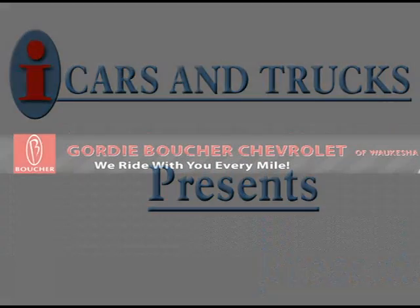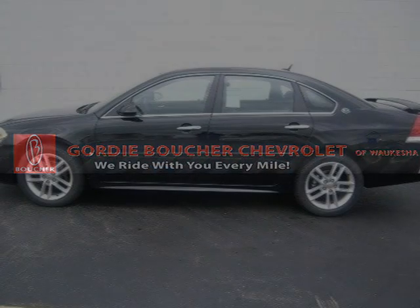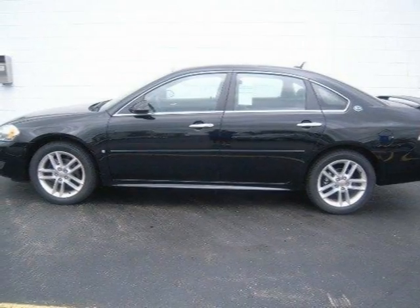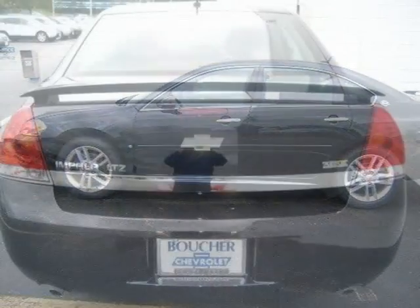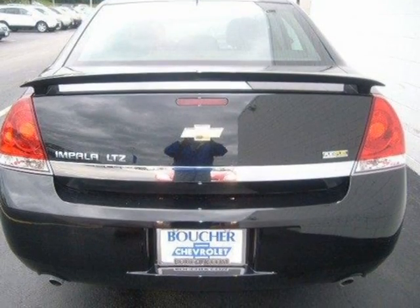This 2009 Chevrolet Impala 4-door car is located in Waukesha and has 10 miles on it. It has a beautiful slash exterior paint color, complemented by an ebony interior color.